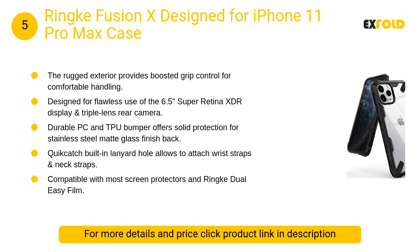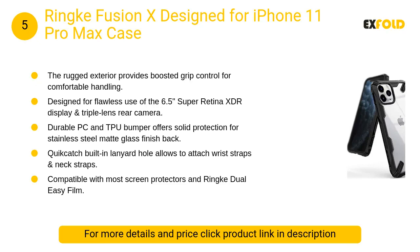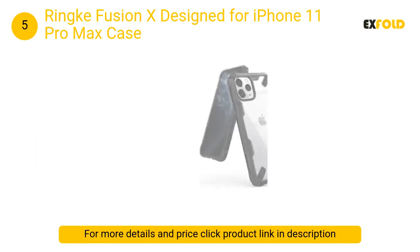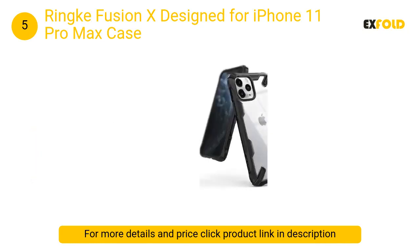At number 5: Ringke Fusion X, designed for iPhone 11 Pro Max. The raised front lip prevents your screen from touching a flat surface, and the rear camera also includes an elevated back lip to protect the lens.